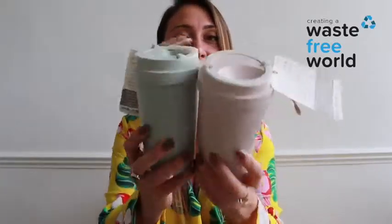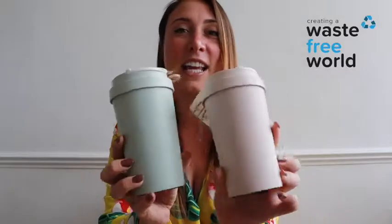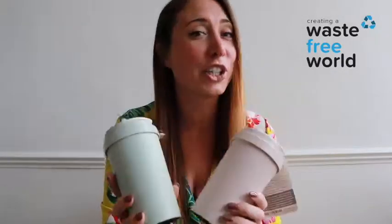Which is why at Waste Free World we are stocking these little beauties. These are from Husky Home, they are a UK company and their cups are made from 100% rice husk. They are non-toxic, BPA silicone free, leak proof and twin insulated.